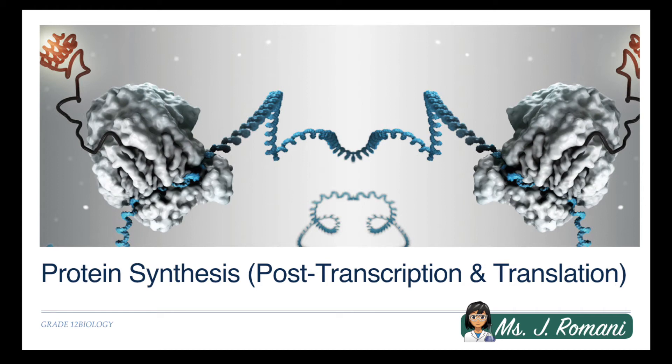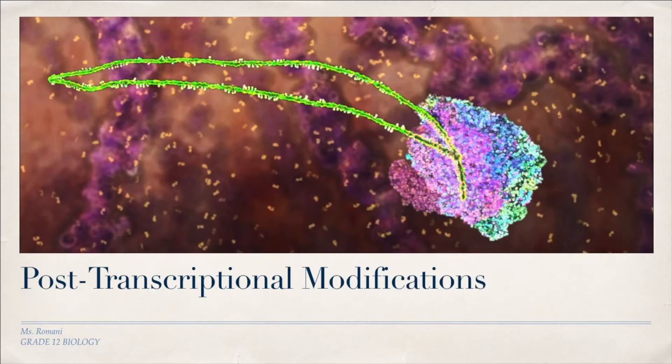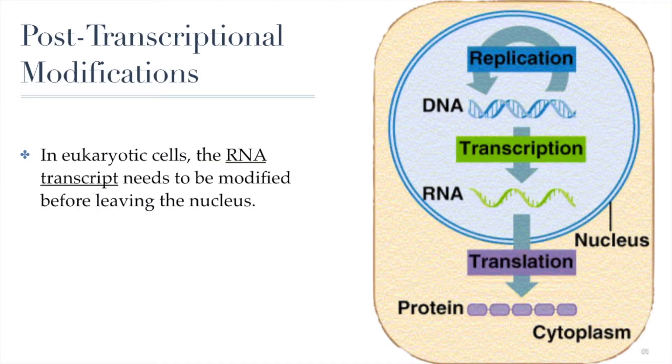Welcome back. Now we're going to take a look at what happens after the RNA has been built by RNA polymerase during transcription. We call that post-transcriptional modifications because they happen after transcription. The RNA is going to be modified. This post-transcriptional modification happens right here in this stage in eukaryotic cells. The RNA transcript will need to be modified before leaving the nucleus.